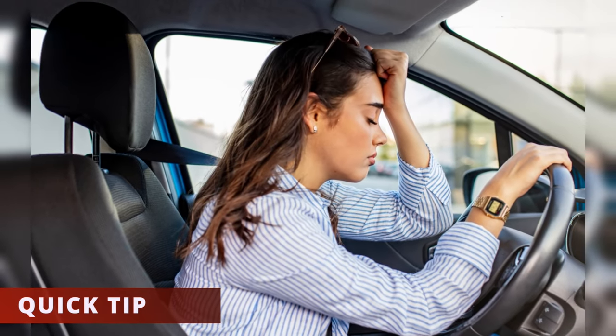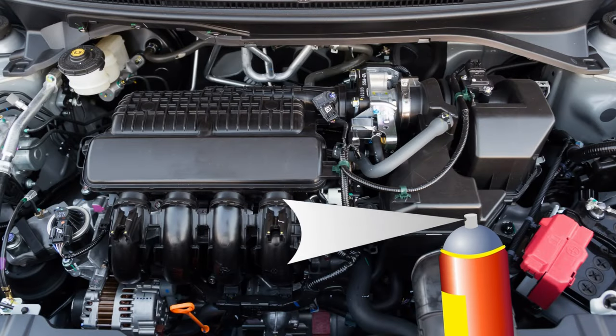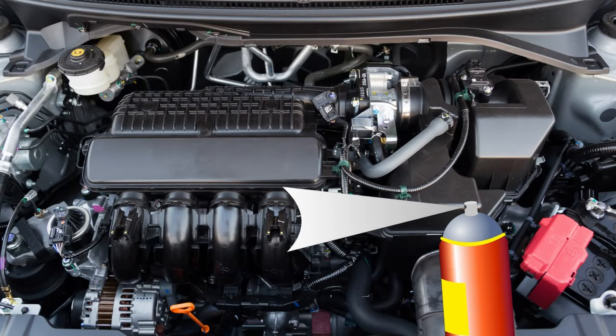A quick tip to find the vacuum leak is to use carburetor cleaner. While the car is on, spray around the areas described, and if you hear the engine change in sound or speed, then you've found the problem.